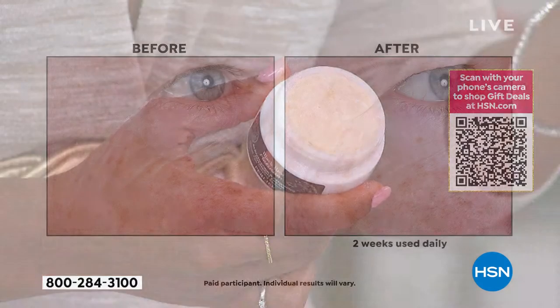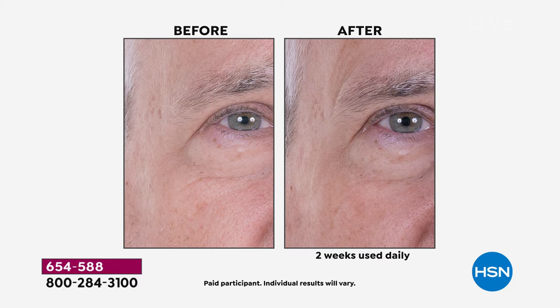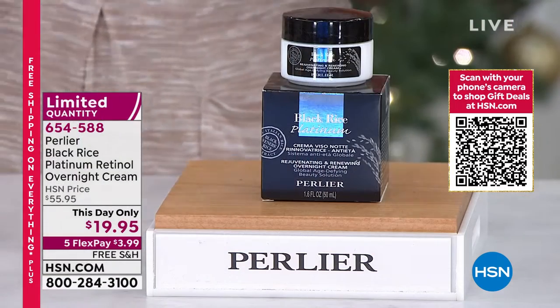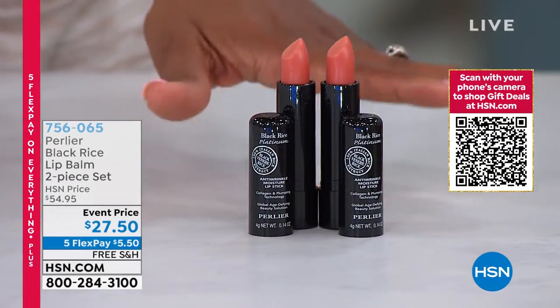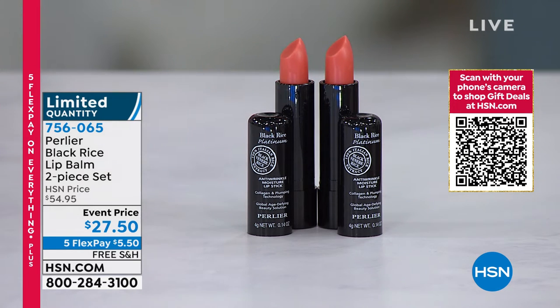You're going to use this at night. We're showing men and women up close in problem areas and you can see the difference in just two weeks. These are going really fast — we've got just 200 left. If you have it in your cart, go ahead and check out to make sure you get it at the $19.95 price. One last item in the Black Rice line: a set of two Black Rice lip balms. Only 100 of these to go around. It's anti-aging and moisturizing with temporary plumping for your lips, and it goes on colorless so anyone can use it.